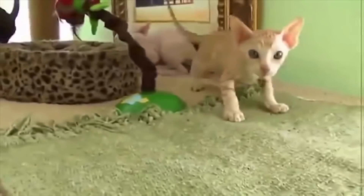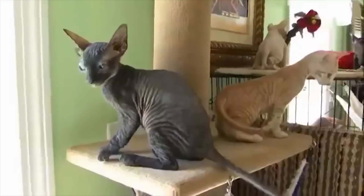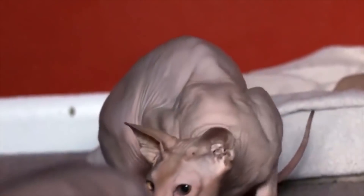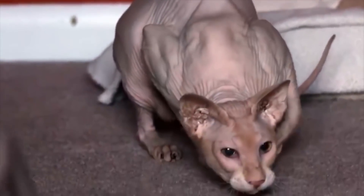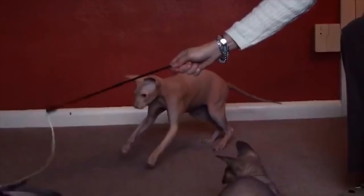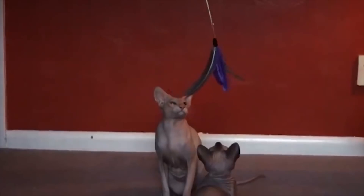Peterbalads do have less hair than your average cat. Because they require more energy to keep warm, the Peterbald may eat more than your typical cat. They also don't like spending too much time outside, and depending on weather, they may need to wear sunscreen or a jacket — not unlike us humans, really.